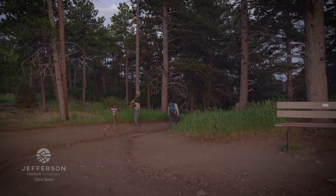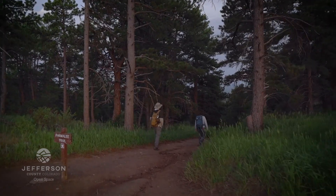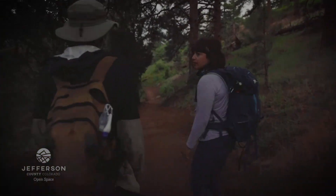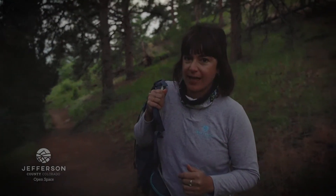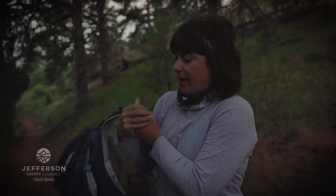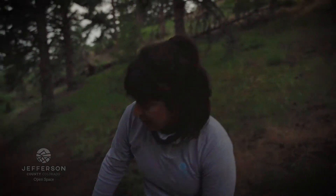Our first point is just down here a little bit. We're going to get set up and get ready to go. The general way this survey works is we have a ten-minute survey window where we'll alternate between calling for the owl and listening. We'll wait two minutes at the beginning to let anything get acclimated to our presence, and then we'll call using this boom box here.